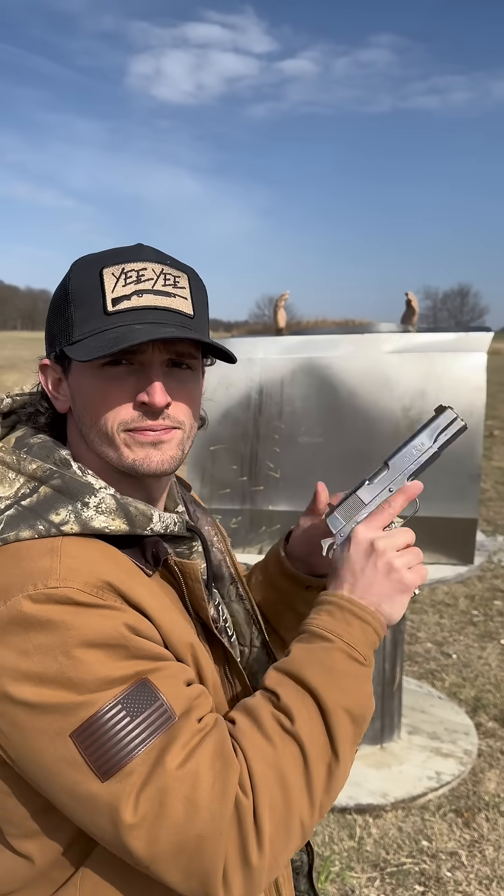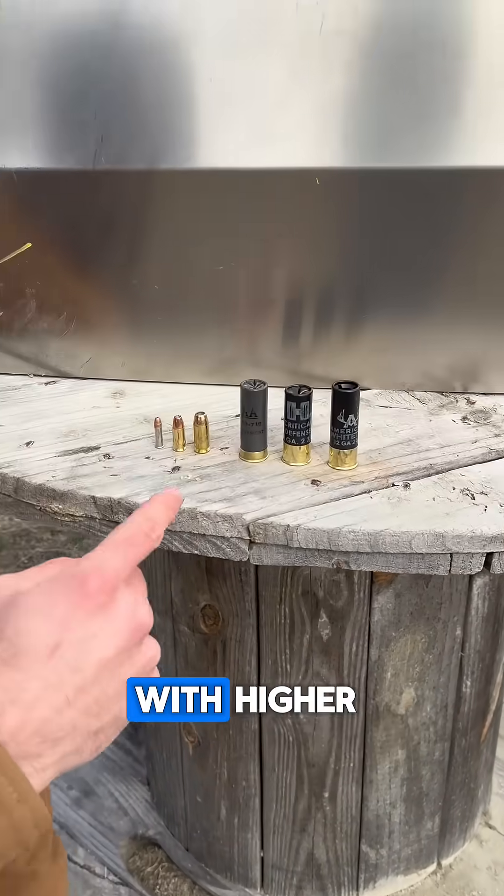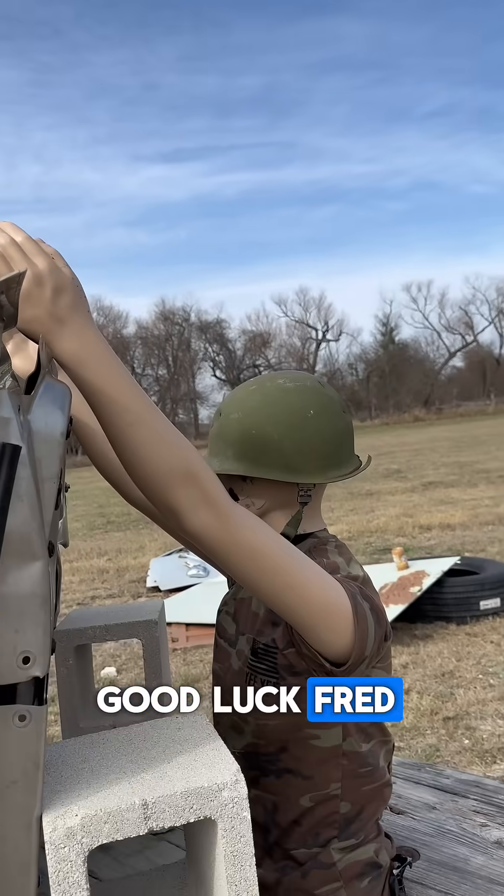Is a Cybertruck really bulletproof? Let's find out. We're going to shoot this used Cybertruck door that we bought online with higher and higher caliber bullets and see if it'll stop any of them. Good luck, Fred. We're starting out with a 22.